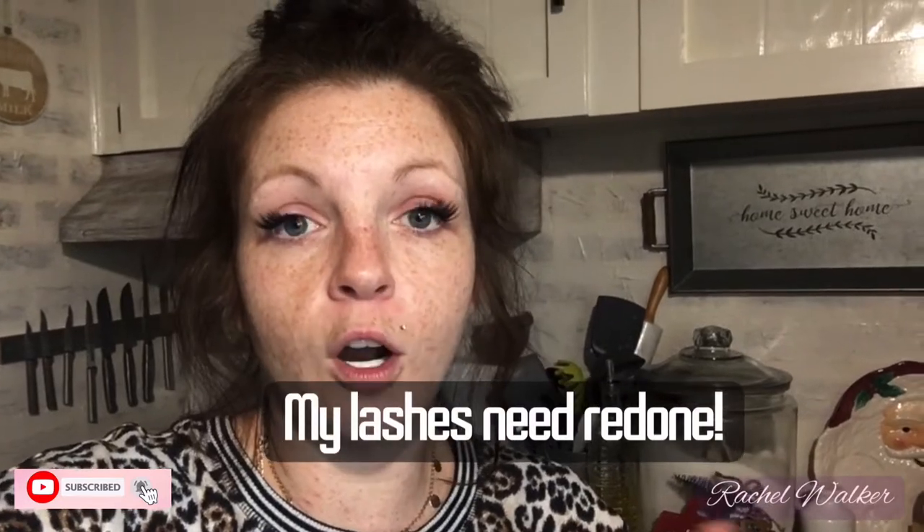Hey guys, welcome back to my channel! Today's video I'm just gonna share my grocery haul. I spent $300, but part of that was for our adoptive family for Christmas — so probably about $150 on groceries and $150 on some of the adoptive family stuff. If you'd like to see what I bought, just keep watching, don't forget to like and subscribe, and let's get started.